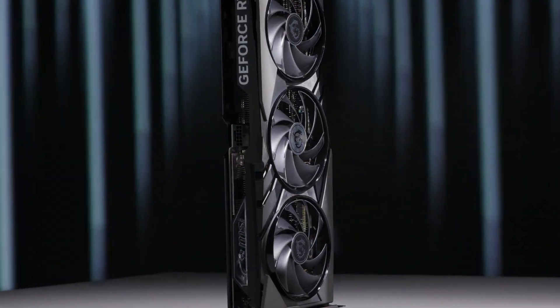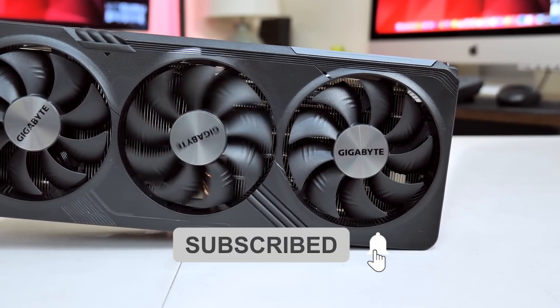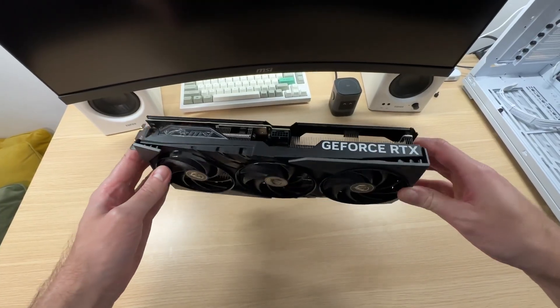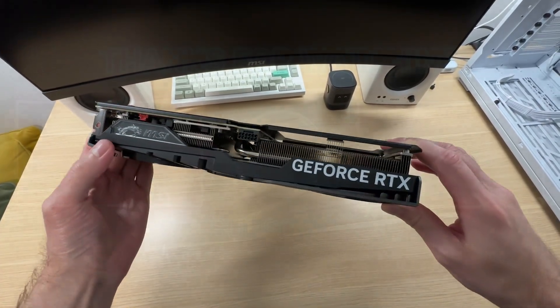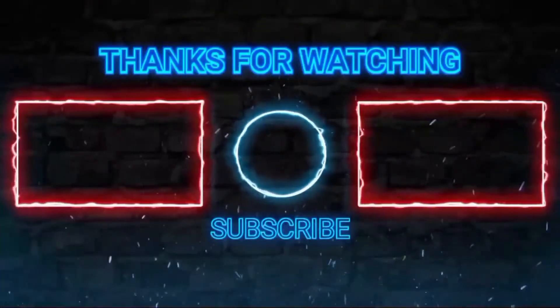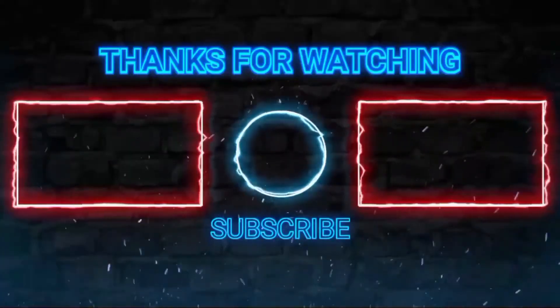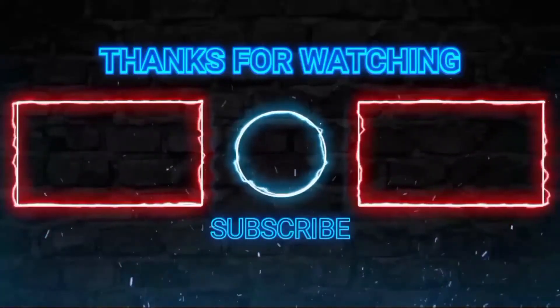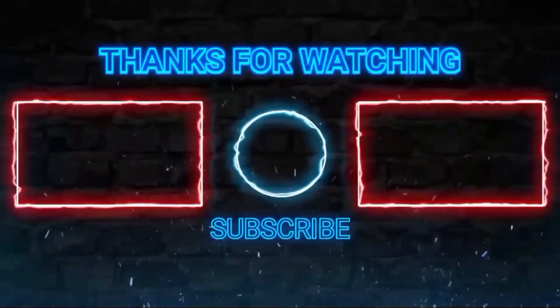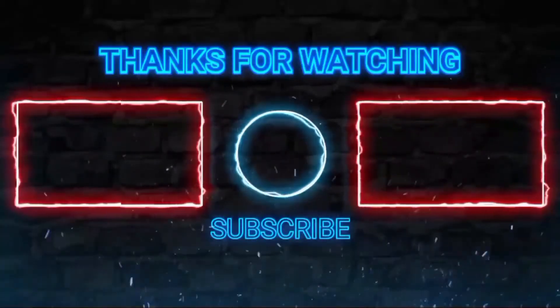Thanks for sticking around. For more content like this, don't forget to hit that subscribe button and click the bell icon so you'll get notified every time we drop a new video at FlexiViews. We'll see you next time.